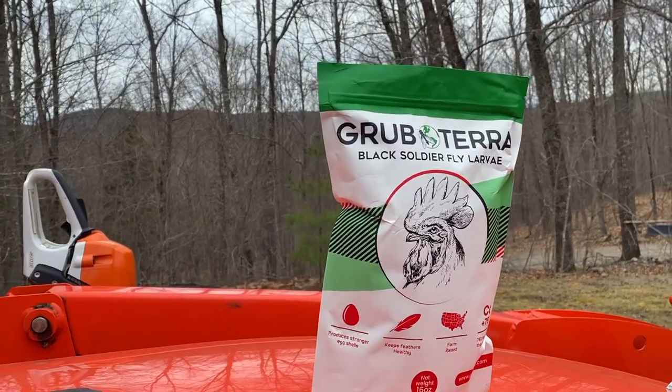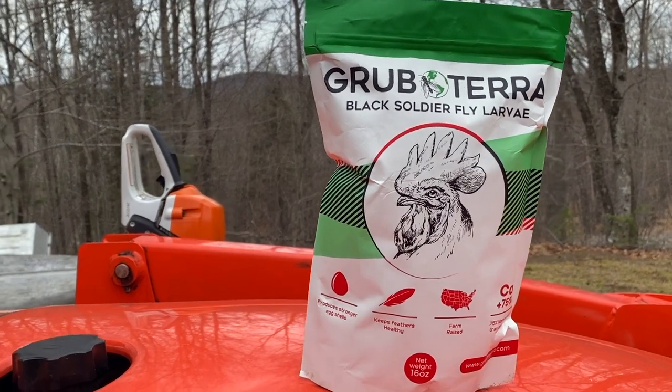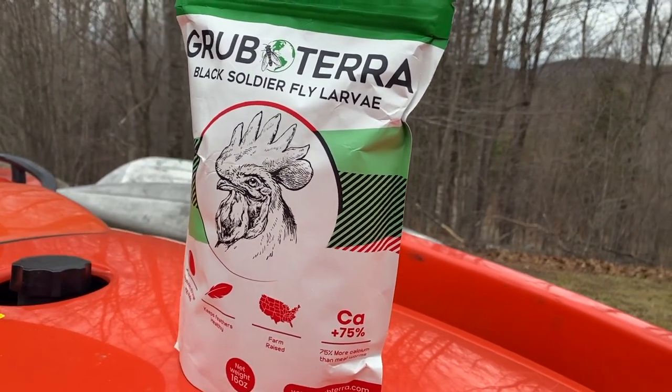I think they like it. This product is sustainably produced feed. Grub Tierra upcycles food waste using black soldier fly larvae to produce a healthy feed for chickens, fish, reptiles, and birds.